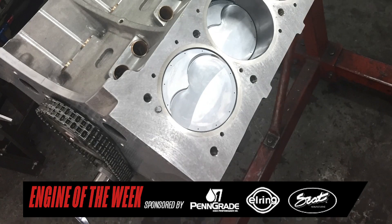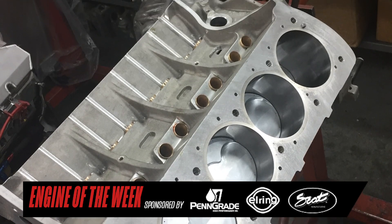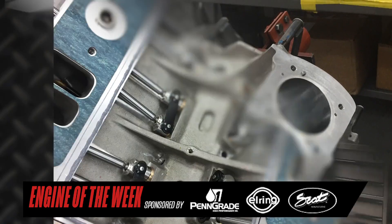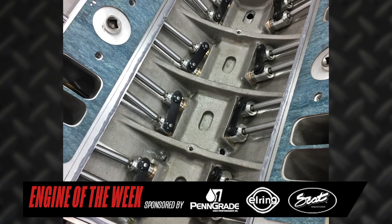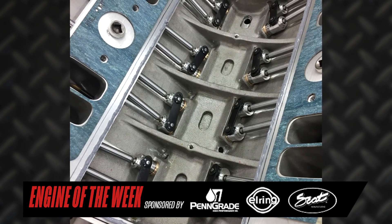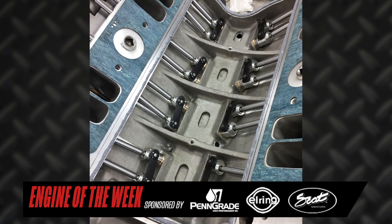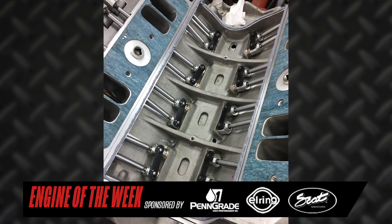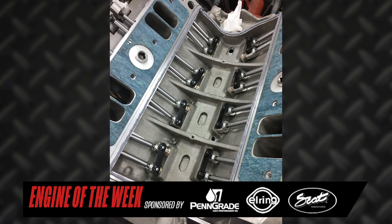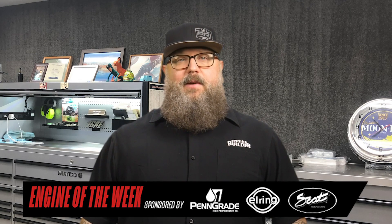Sorelli is also running a wet deck on this engine. Some of the Pontiac community tends to run a dry deck scenario where they don't run water between the heads and block, but that's not his preference. His preference is to run the water between the heads and the block and not restrict it away from the two hot areas right in the center with the two center exhaust valves. He thinks the wet deck is a better system for an engine that has two exhaust valves next to each other right in the center of the engine.